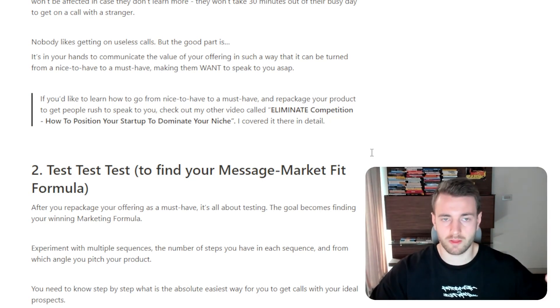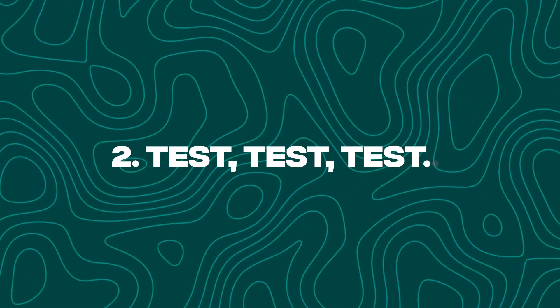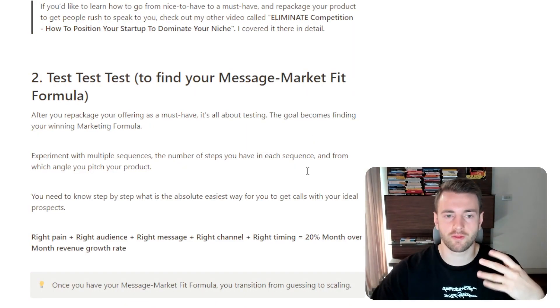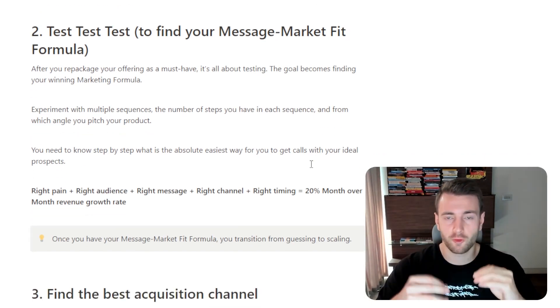This has something to do with category design, which is broken down there step by step. Second, test, test, and test again to find your message-market fit formula. After you repackage your offering as a must-have, it's all about testing. The goal becomes finding your winning marketing formula.